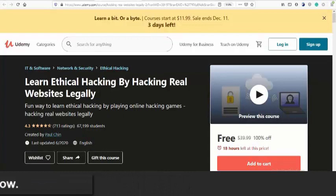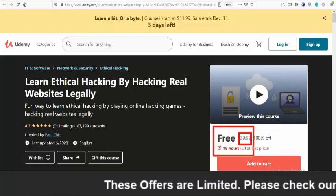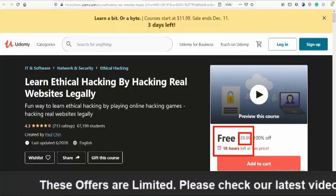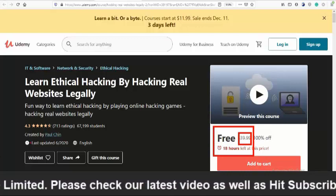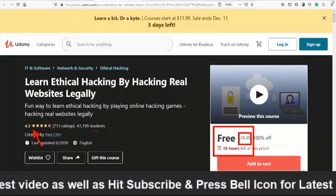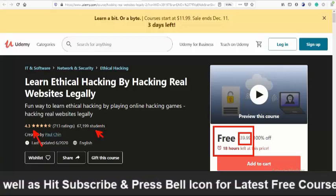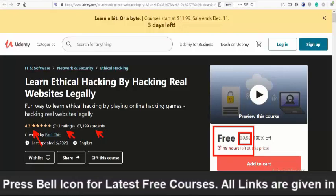The next course is Learn Ethical Hacking by Hacking Real Websites Legally. If you directly access this course on the Udemy site you must pay $39, but if you click the link in the description below you can enroll free within 18 hours. Only 18 hours are remaining. It has a 4.3 star rating and more than 67,000 students have already enrolled.